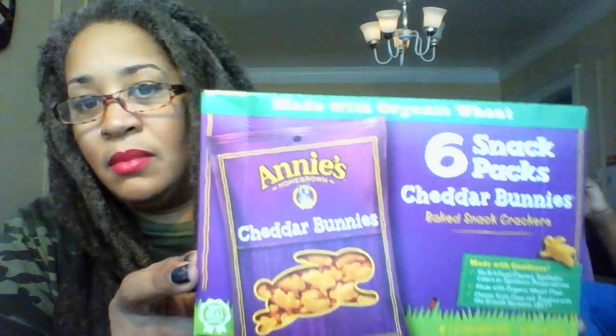We have Annie's Cheddar Bunnies — this is also made with organic wheat. These are great snacks. Isis can't wait to try these out, that's why she's kind of anxious.